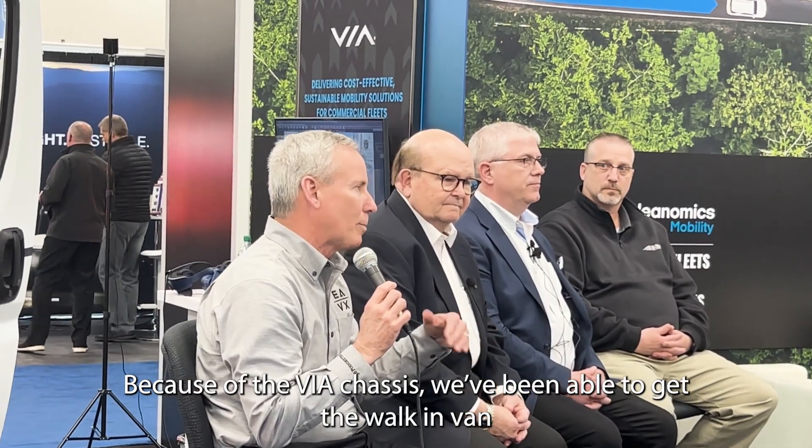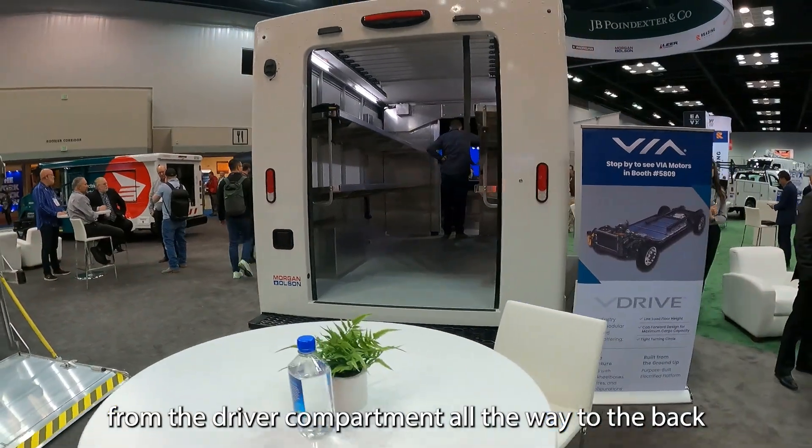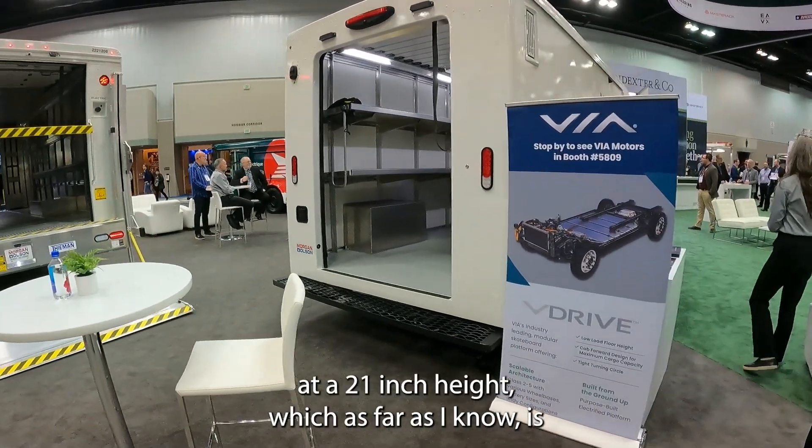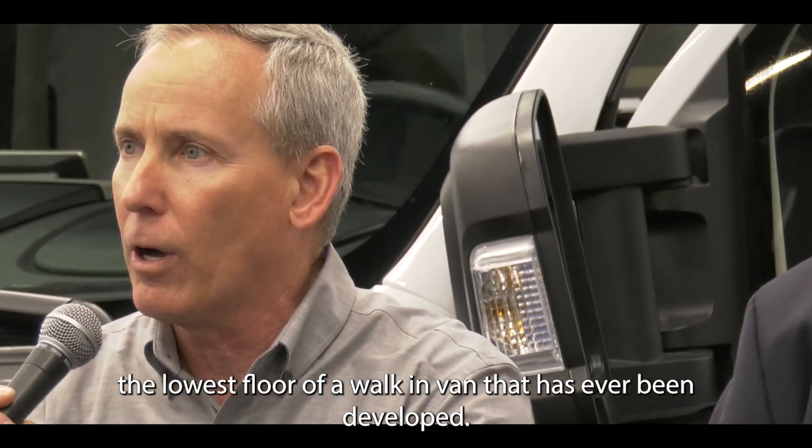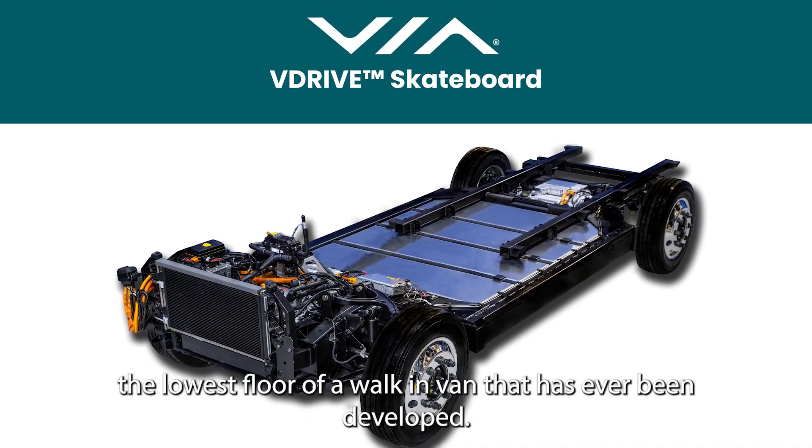Thanks to VIA's chassis, we've been able to get the walk-in van from the driver compartment all the way to the back at a 21-inch height, which as far as I know is the lowest floor of a walk-in van that has ever been developed. I'm really excited about what that's going to do for the customers.